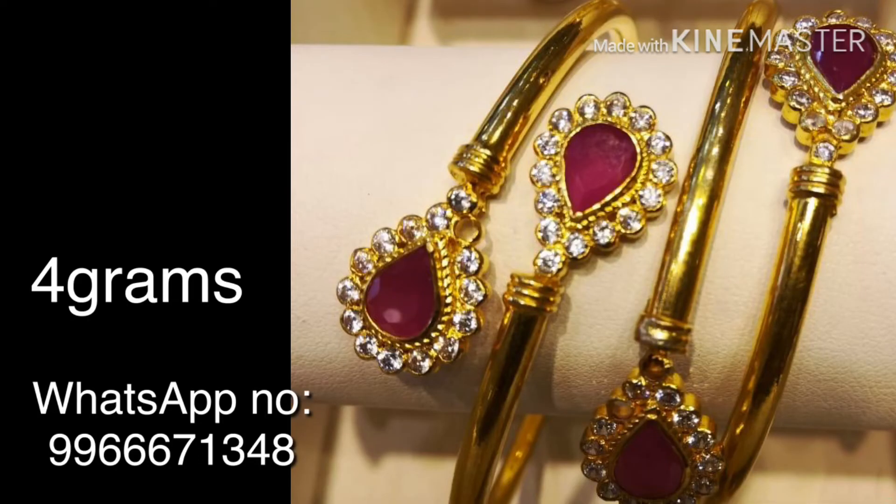This is the third collection — a very heavy look bangle. The total weight is 4 grams, with each bangle at 2 grams. It features white stones and one ruby stone. This collection comes to 4 grams total, with one bangle being slightly heavier at around 1 gram extra, making 4 grams overall.